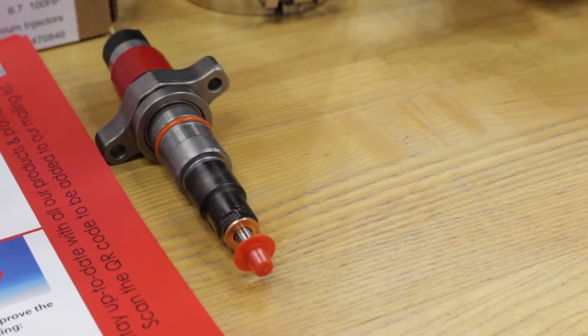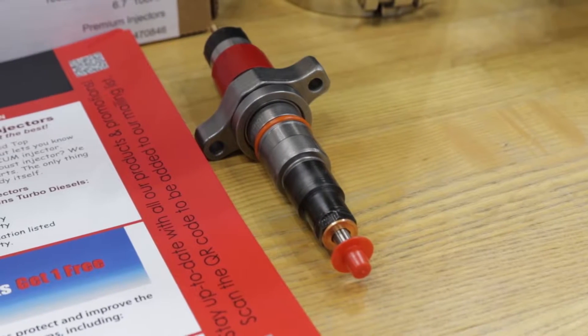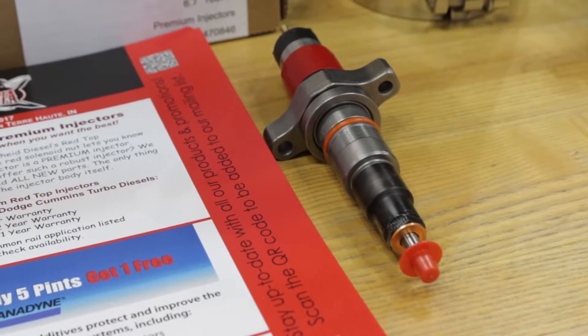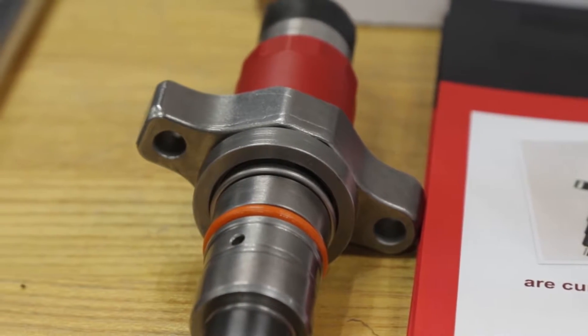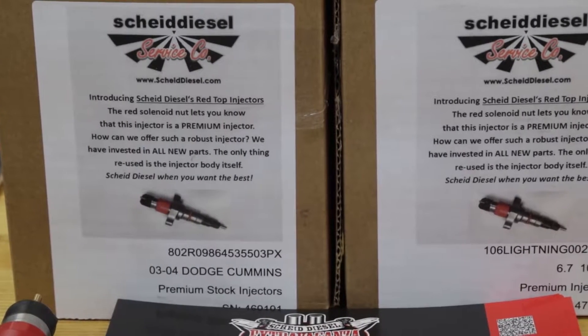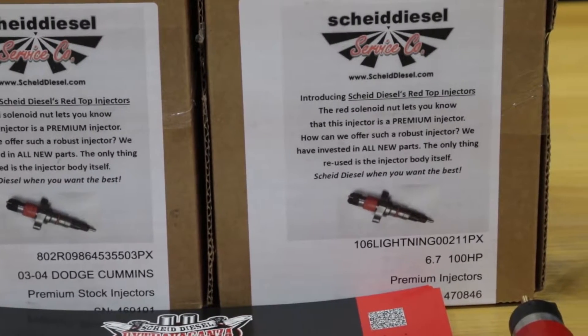Now, you were telling me some interesting details about these red-top injectors. Basically, when somebody buys one of these, they're getting a whole new injector that's been matched as part of a set. Yeah, we run them as a set, and they're flowed as a set, and basically have all new components except for the body. We place a two-year warranty on them, and we expect the best out of them and want our customers to have the best. Those are also available in upgraded versions — not just stock replacement. We've got 50 horsepower units, 100 horsepower units, and then we go on up from there on horsepower.